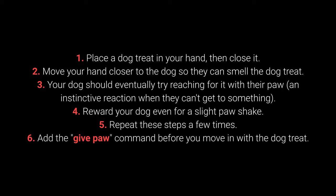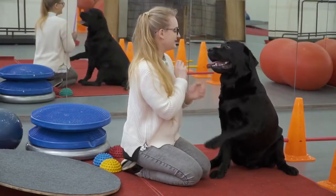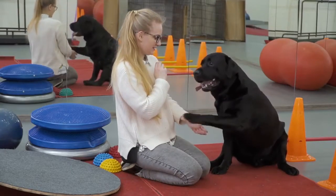4. Reward your dog even for a slight paw shake. 5. Repeat these steps a few times. And 6. Add the give paw command before you move in with the dog treat. When your dog starts giving you their paw, feel free to add the give the other paw command.